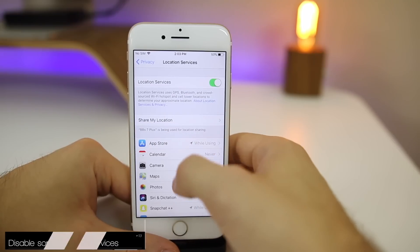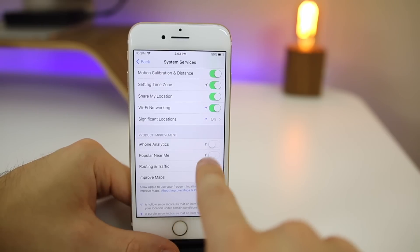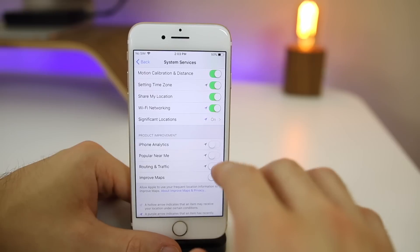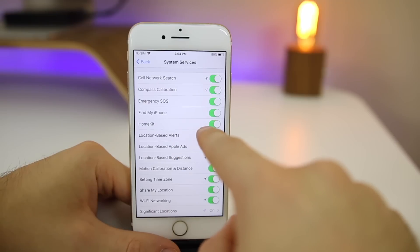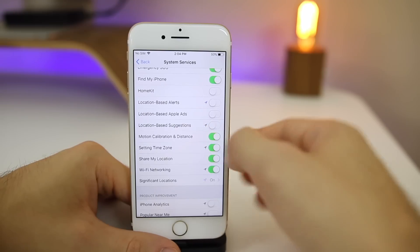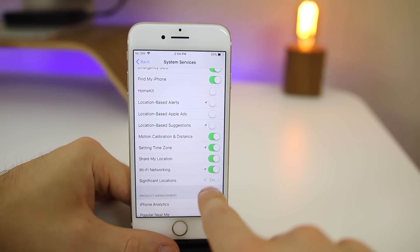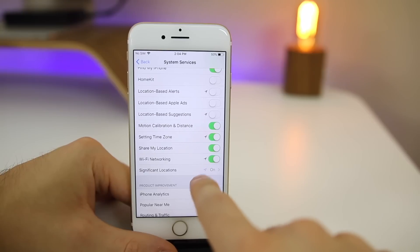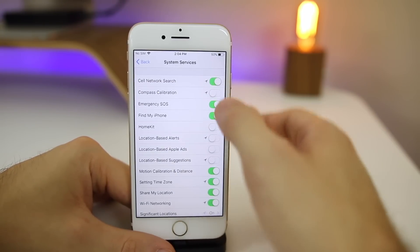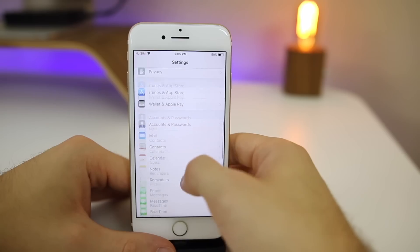Go to Privacy > Location Services > System Services. I always disable the product improvement settings since they're just background processes that contribute to battery drain. You can also disable HomeKit if you don't use it, the Compass if you never use it, and location-based services. You can go into Significant Locations and turn that off too. Just go through System Services and figure out which toggles you don't use and disable them so nothing is running unnecessary processes in the background.